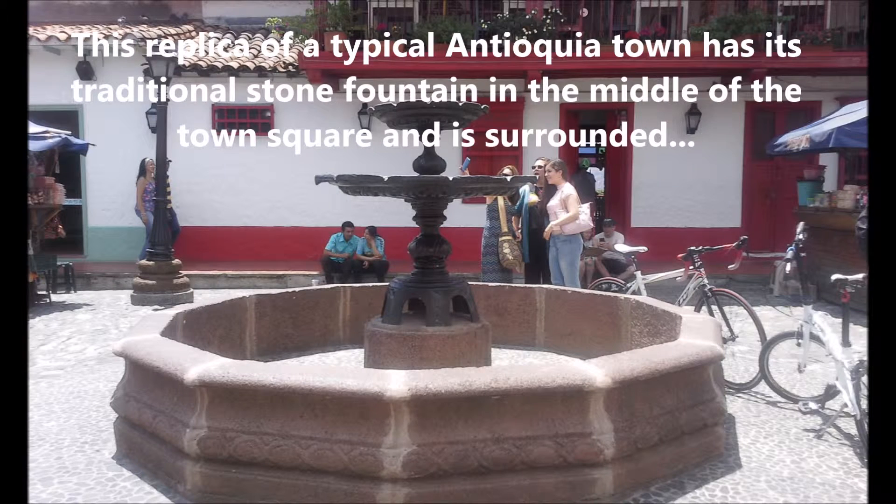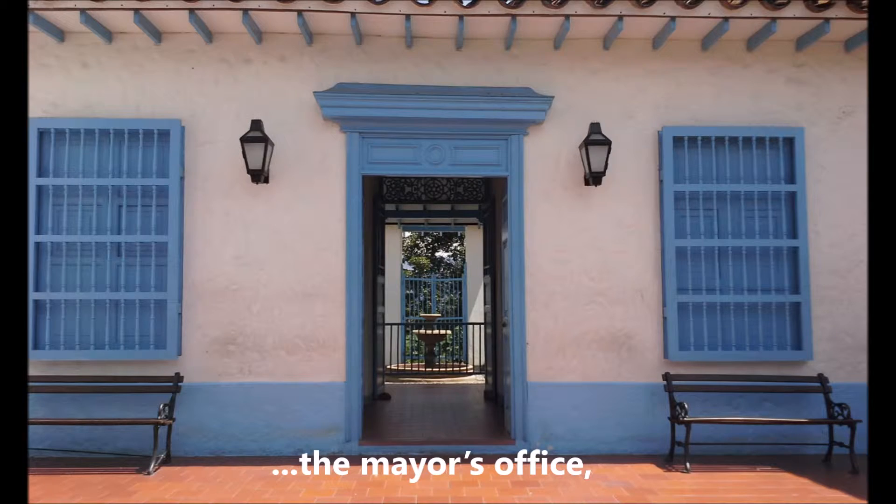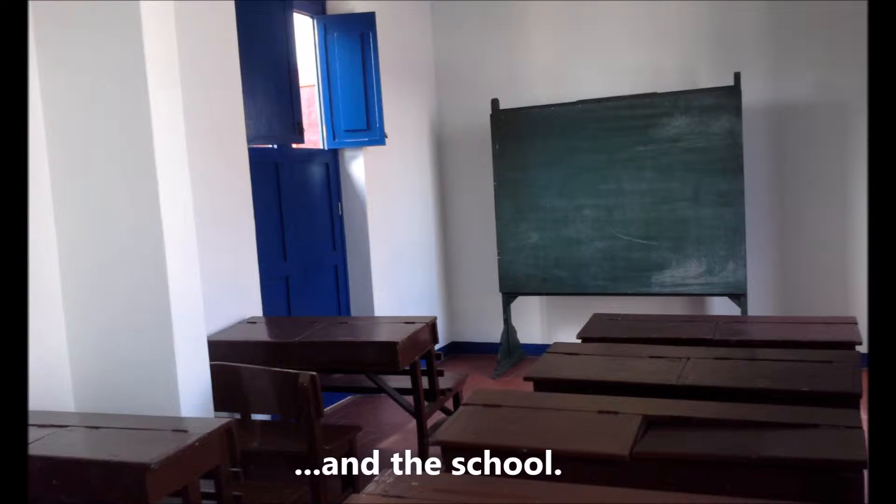This replica of a typical Antioquia town has its traditional stone fountain in the middle of the town square and is surrounded by the church and rectory, the mayor's office, a barber shop and the school.